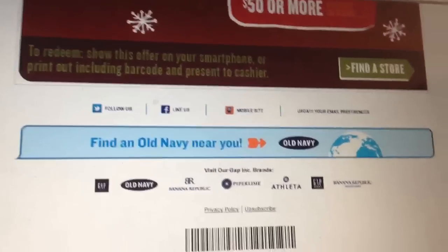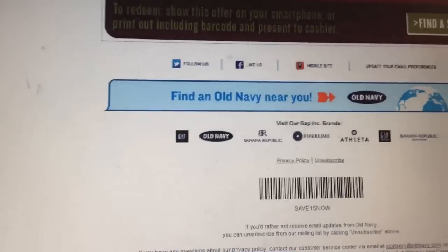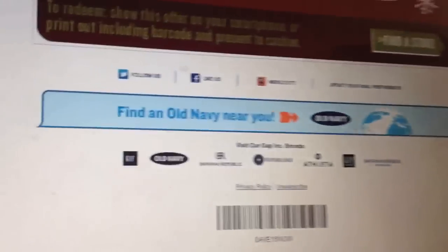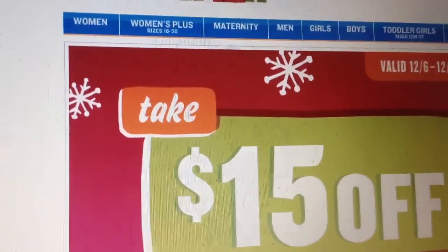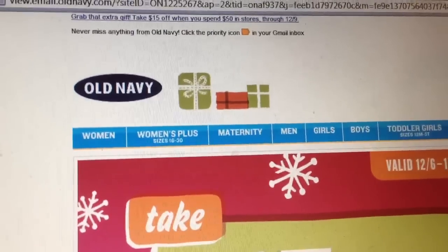I'm sure you can do this a few times — if you want to break up your transactions into $50 increments, you can get more bang for your buck. Anyway, thank you for watching, and check out the description box for the link to the coupon. Thank you.